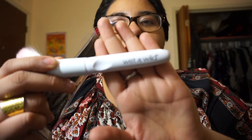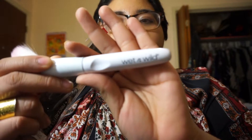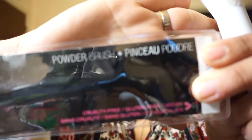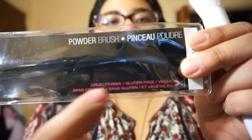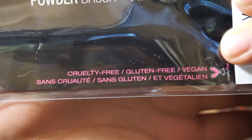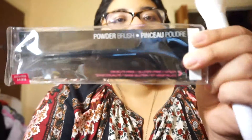It has the Wet n' Wild logo in the brush handle. This is the powder brush — this is the packaging it comes in. It tells you at the top what it is for, and at the bottom it says it is vegan and cruelty-free. The bigger face brushes retail for $2.99, whereas the smaller eye brushes go for $0.99.